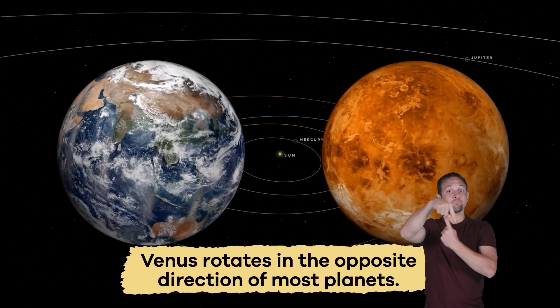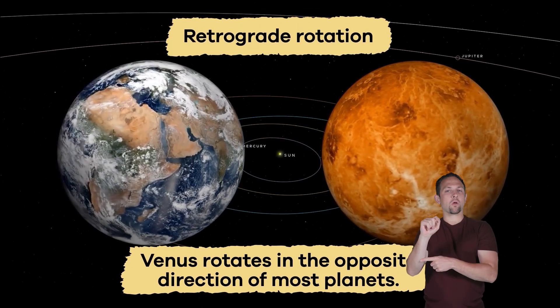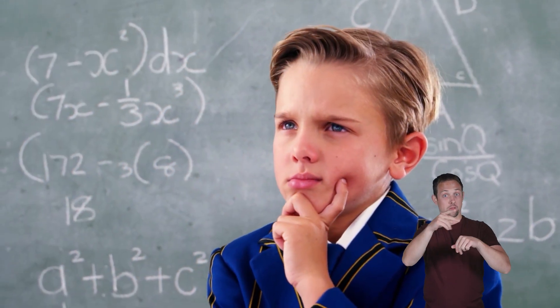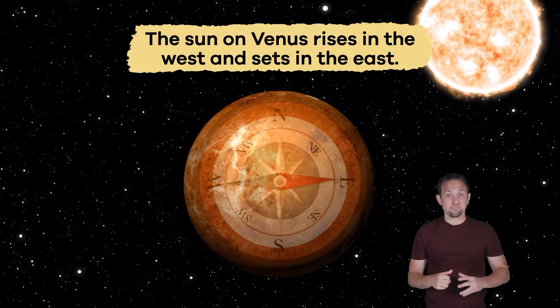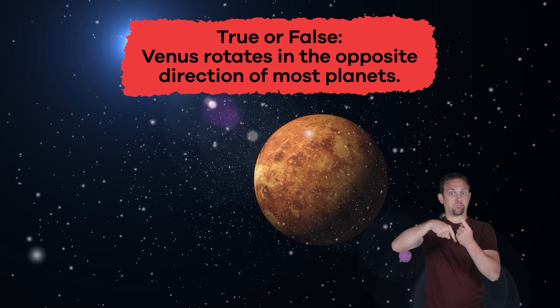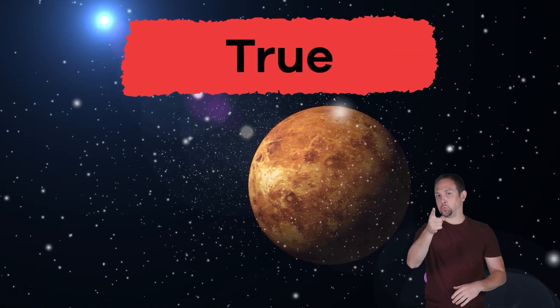Another interesting fact about Venus is that it rotates in the opposite direction of most planets. This is called retrograde rotation. Unlike Earth, the sun on Venus rises in the west and sets in the east. Whoa! True or false? Venus rotates in the opposite direction of most planets. True!